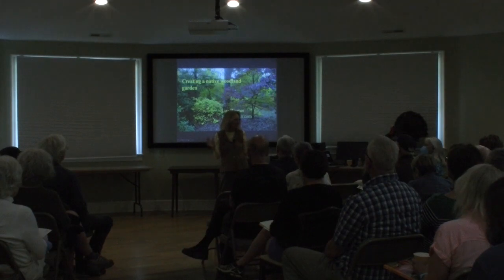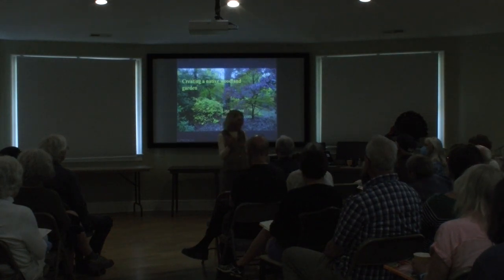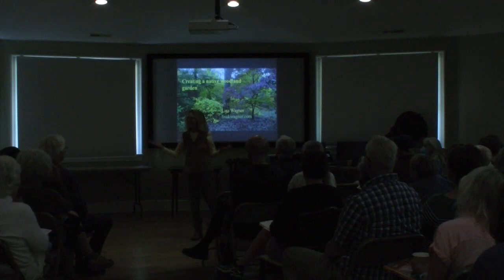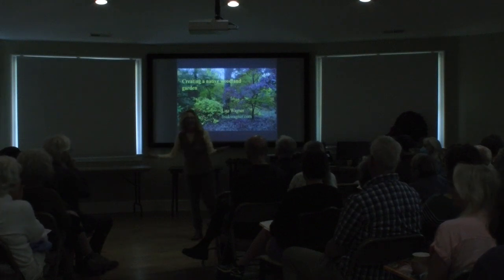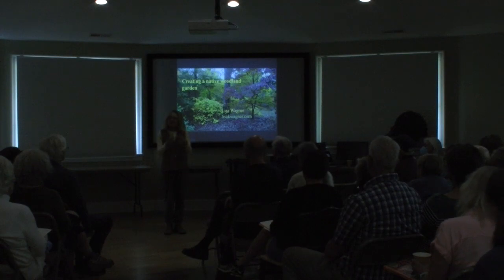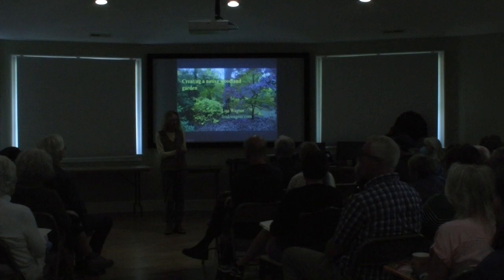I couldn't really think of any better time to talk about woodland gardening than now, in the last couple of weeks as the trees have expanded their leaves. If you've been able to get out botanizing at all, the Southern Appalachians are one of the ten most biodiverse regions on earth.